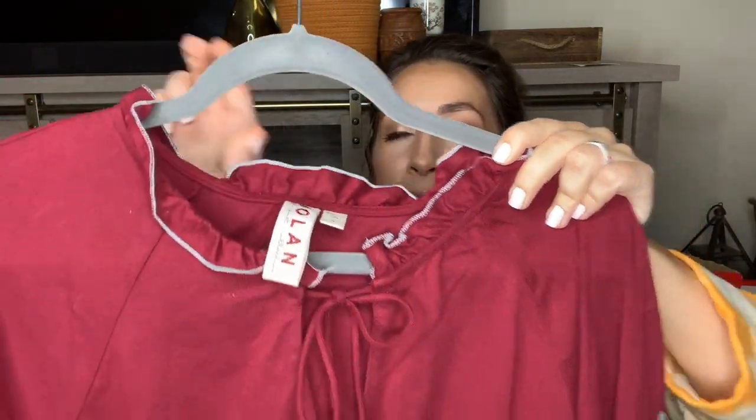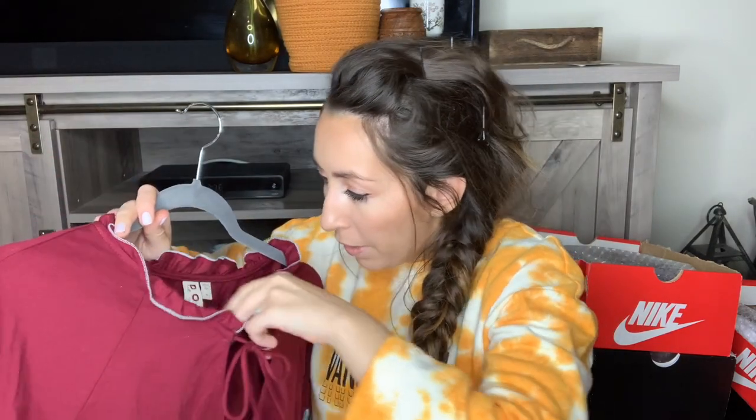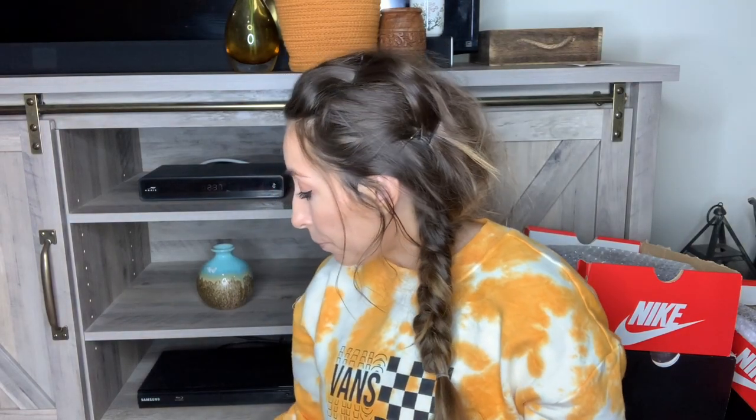This is Anthropologie Dolan, size medium, and this one is also new with tags — it has the Anthropologie tag on the inside. This top retailed for $78. It's a really cute peasant style blouse, very boho. I love boho embroidered items. This one has really pretty floral embroidery down the sleeve, a deep burgundy maroon color. Definitely a cute transitional piece for the fall.